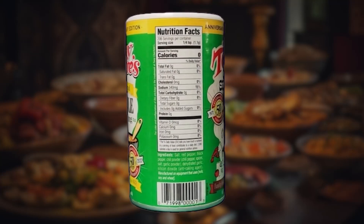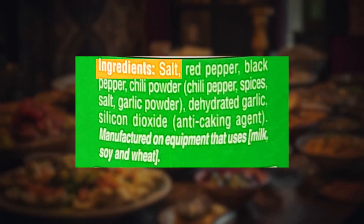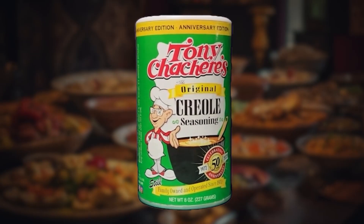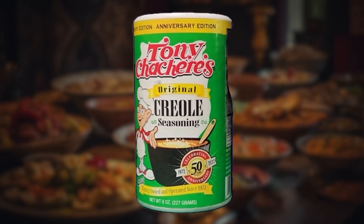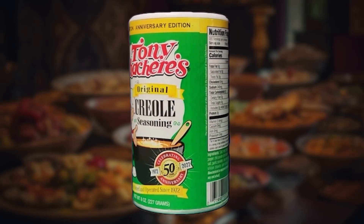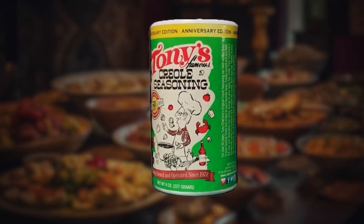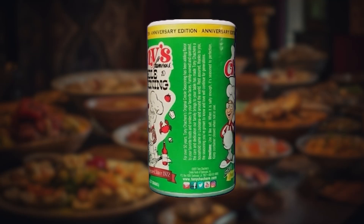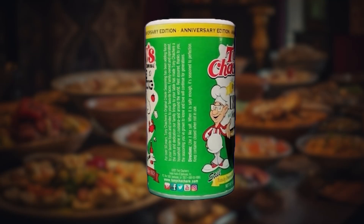One thing we do have to point out is this can be salty. With that said, they offer a non-salted version of the same seasoning if the salt is too much. So if you choose the original version that has the salt in it, just be careful because it can become salty on some of your dishes.